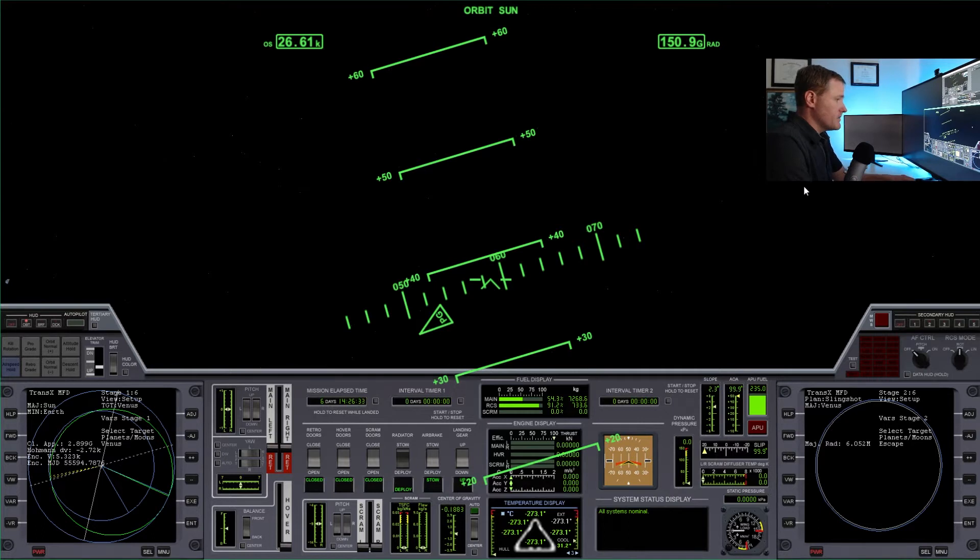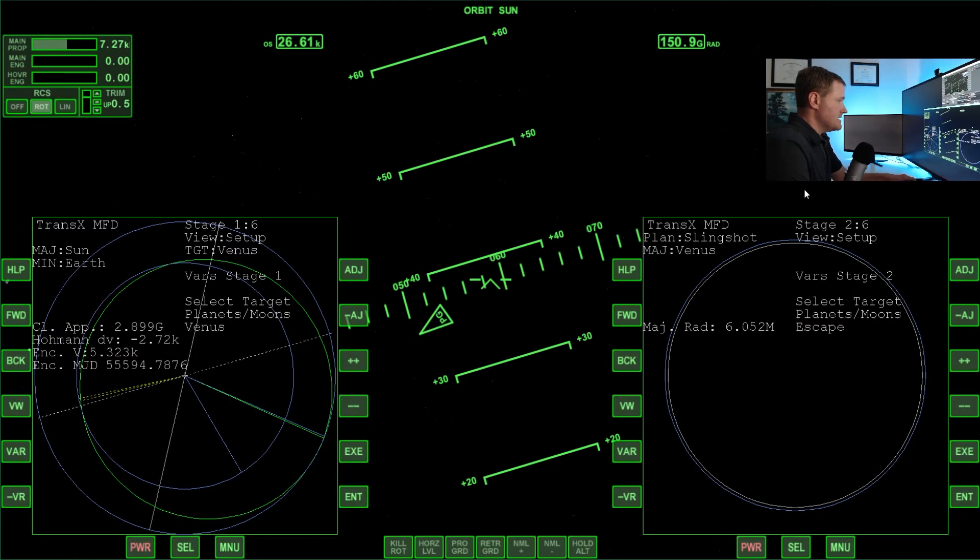We are coasting to Venus right now. We're definitely going to have to do a course correction. I don't remember when the best time to do that course correction is. I seem to recall that as long as your closest approach is counting down, you want to hold off until it slows down and stops. So let me just time accelerate here and see what's happening. It is counting down. We're in the region, not really in the neighborhood.